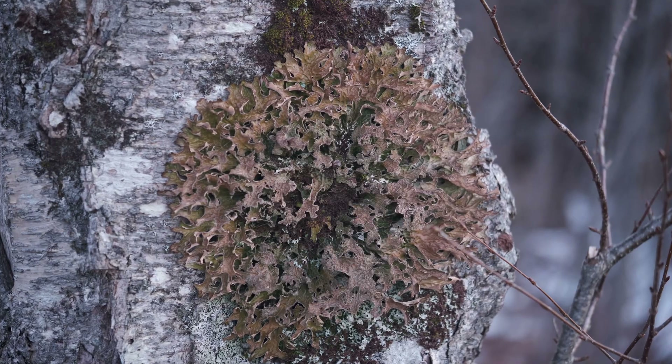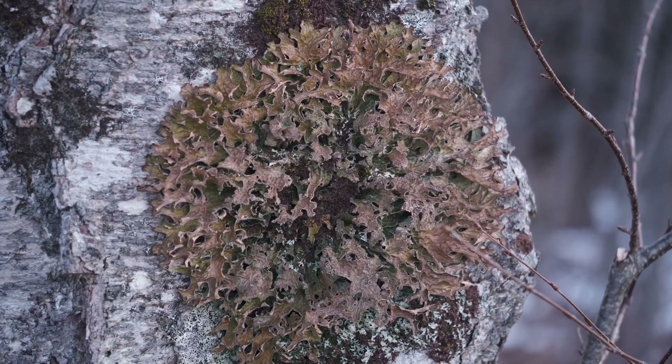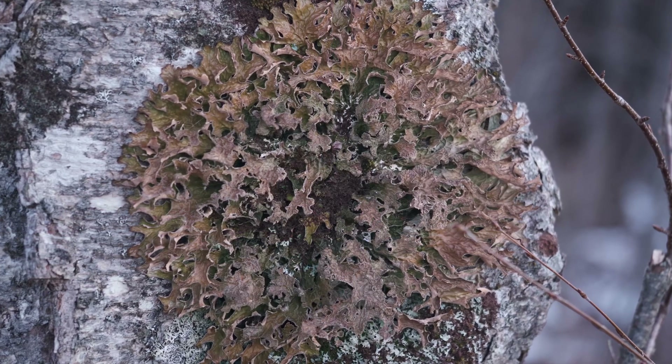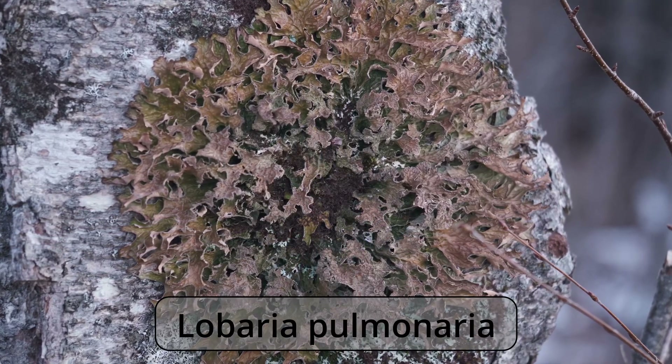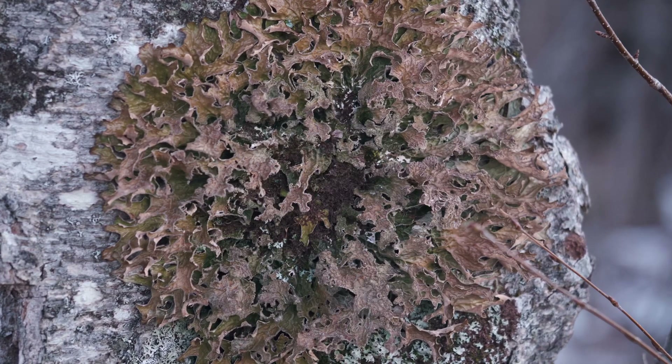Cladonia rangiferina grows on stones, so it's about impossible to see when there is snow on the ground. But snow or not, it's easy to see this tree-borne lichen if you can get out into the woods and find it. This is Lobaria pulmonaria. Both these lichens have some amazing properties, and today on MicroStory, we're going to take a look at each.